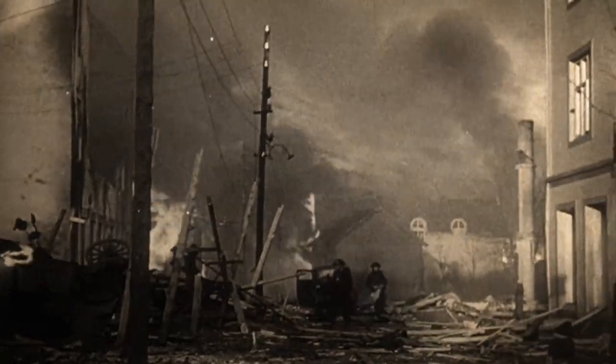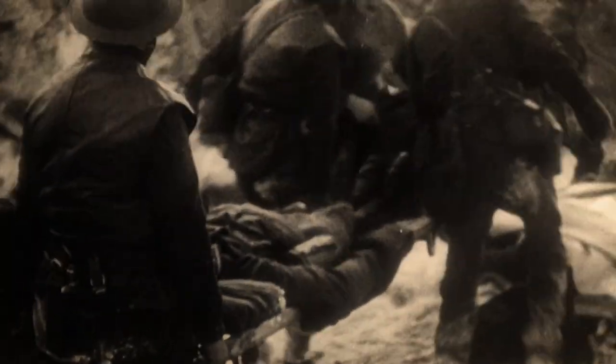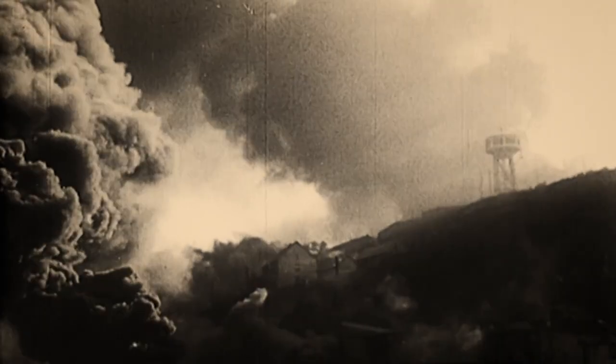Twelve hours later, at midday on the 29th, the charges in the Campbelltown's bow exploded, killing as many as 600 Germans and, importantly, rendering the dock unusable for the rest of the war.